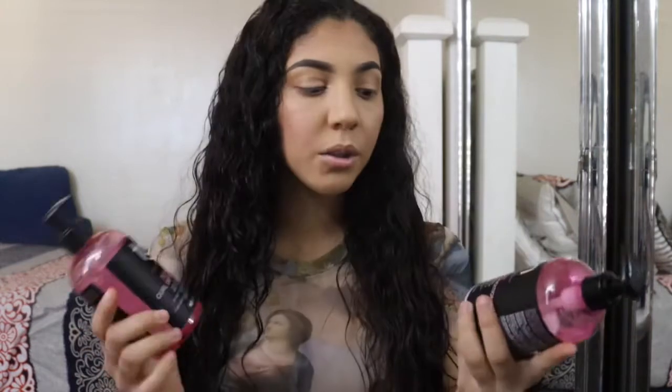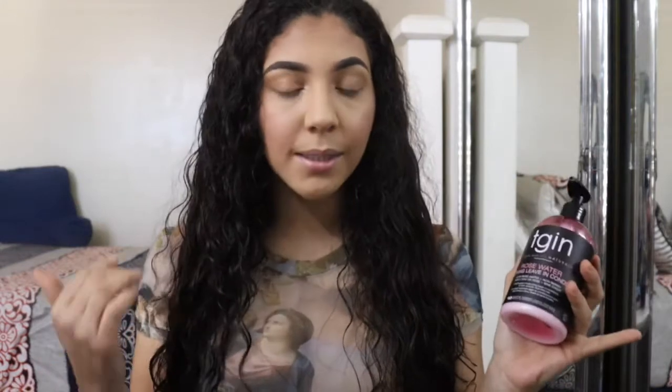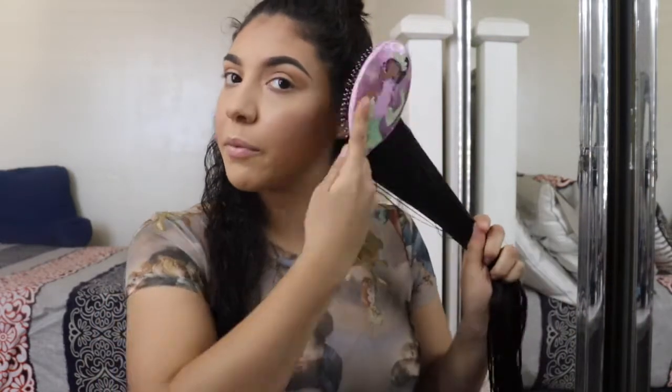I'm going to start with the leave-in conditioner, tying my hair up and applying it in sections. I notice my hair is drying up a bit, so I'll take my spray bottle and wet it. I always like to triple-check and brush my hair out before applying product.